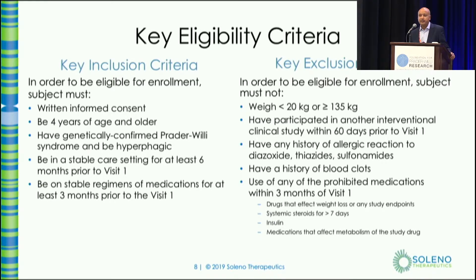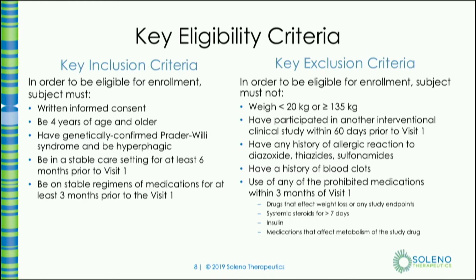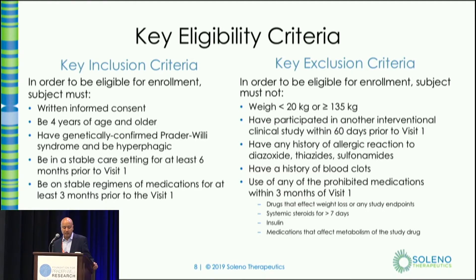The key eligibility criteria: patients need to be at least four years of age with no upper age limit. They need to be in a stable care setting for at least six months prior to coming on the study, on a stable regimen of medications, and weight needs to be between 20 kilograms and 135 kilograms. There are some exclusions related to certain medications, and we encourage you to contact the study sites first to confirm eligibility before scheduling a screening visit.